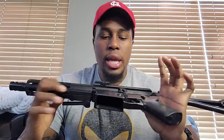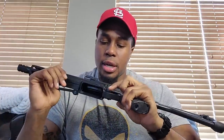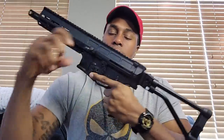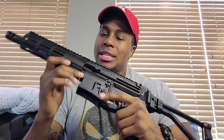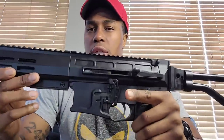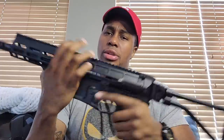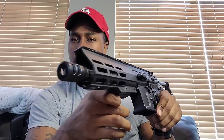First off, this is a 300 Blackout. This thing is ambidextrous — you've got mag releases on both sides, slide release on both sides, and safety switch on both sides. It also comes with a flared magwell and a super nice two-stage trigger. It also comes with a side charging handle that is non-reciprocating, so you don't bust your hand up when holding the pistol. When you close the bolt, that side charging handle goes down.